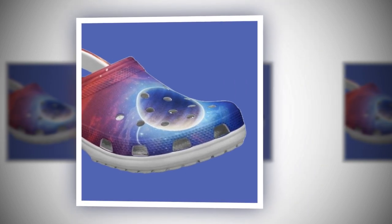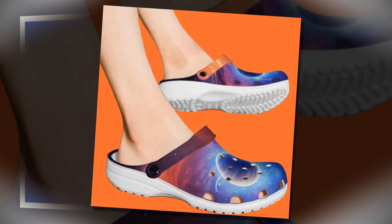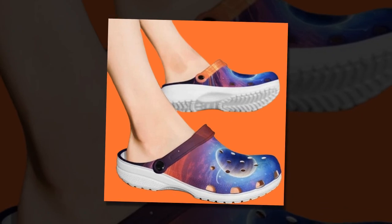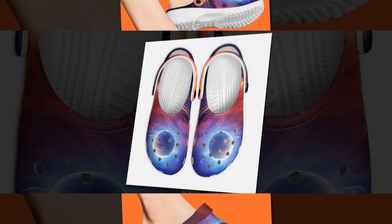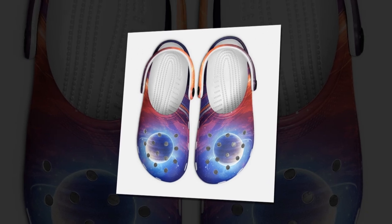Care and maintenance. Another huge plus — these galaxy clogs are super easy to maintain. You can rinse them with water whenever they get dirty and they'll dry quickly without any hassle. There is no need for special detergents or complicated cleaning routines. Since the vibrant print is highly durable, you won't have to worry about the design fading even after multiple washes. You will find the product link in the description and comment section.